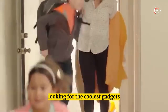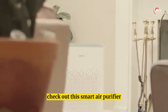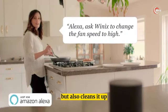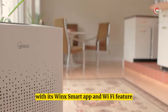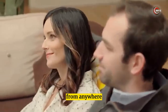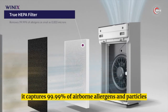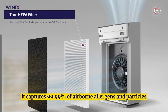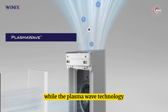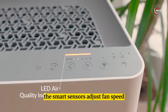Winix Stylish Purifier with Wi-Fi Technology. Looking for a must-have smart home gadget? Check out this smart air purifier that not only monitors your room's air quality but also cleans it. With the Winix smart app and Wi-Fi feature, you can control and access it anytime from anywhere. Equipped with a washable pre-filter and true HEPA technology, it captures 99.99% of airborne allergens and particles.